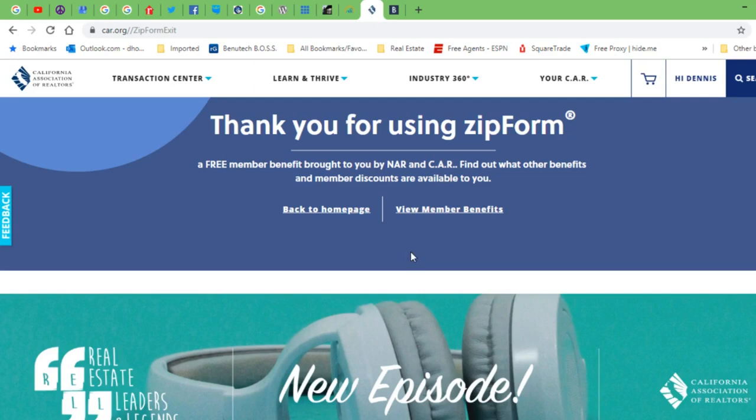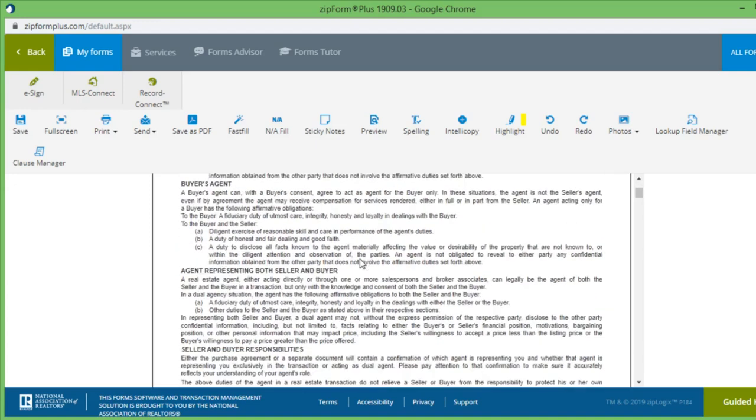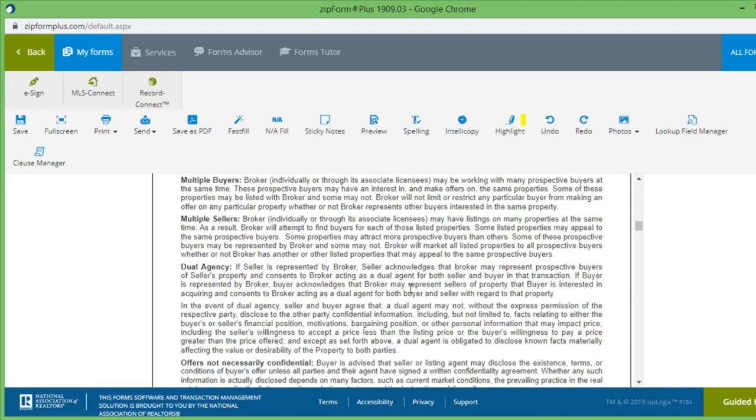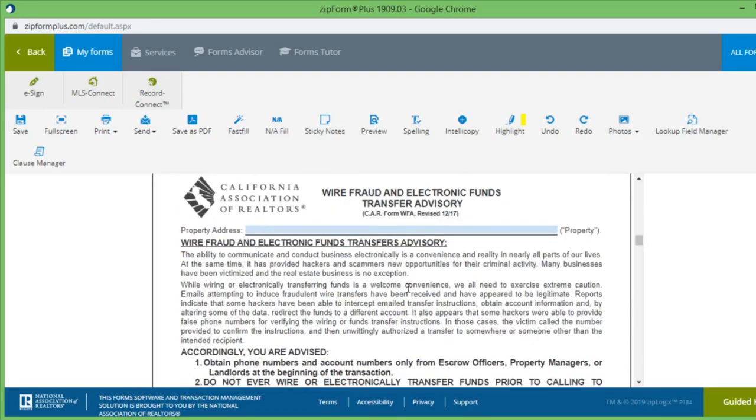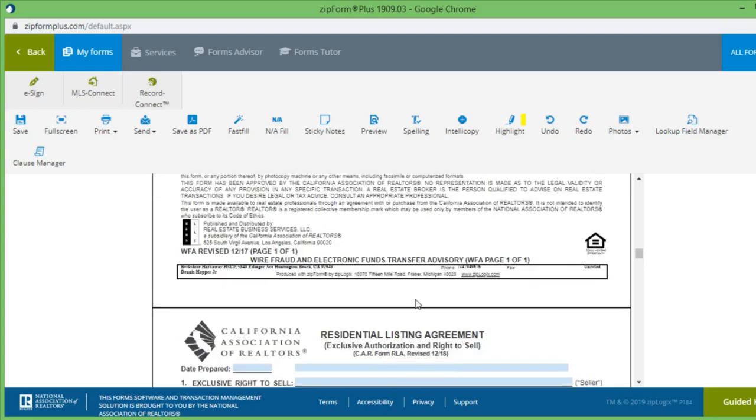If you have questions about the tools agents get through their MLS dues, one I want to talk about is zip forms. You're actually going to get a free account with zip forms just for paying your dues. What zip forms is: here I've got all my documents in it, and it also has an electronic signature. It includes your disclosure regarding real estate agency relationship and your real estate listing agreement — so you're going to have access to all of this as part of your association MLS dues. And then you can actually do e-signatures, which is great because you do not have to be in front of somebody — you can email them your paperwork.